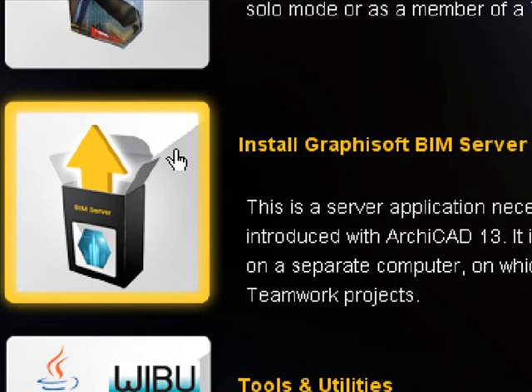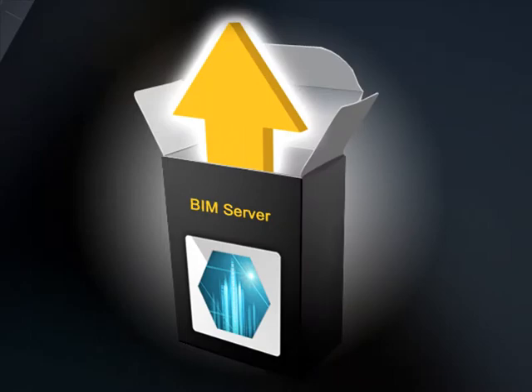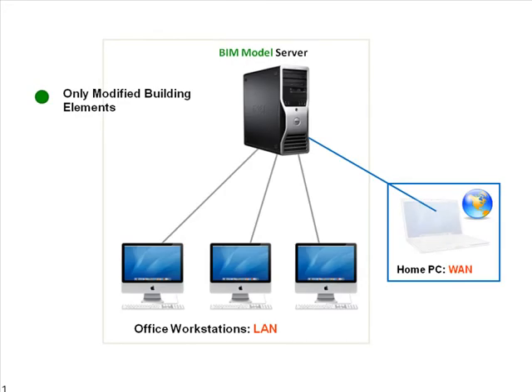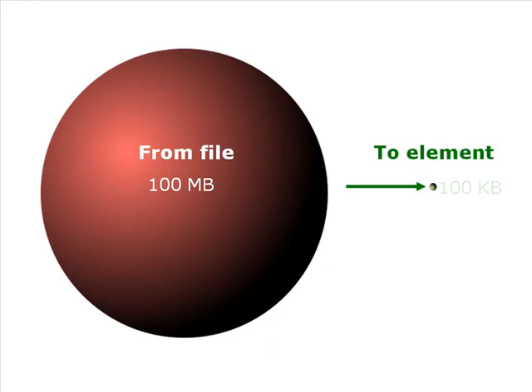ARCHICAD 13 includes a state-of-the-art BIM server, introducing a new paradigm in design file sharing. Due to its revolutionary Delta server technology, only the changed elements are sent between clients and the servers. Average data package size shrinks by an order of magnitude, from megabytes to kilobytes.